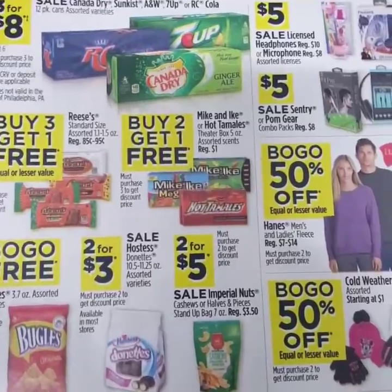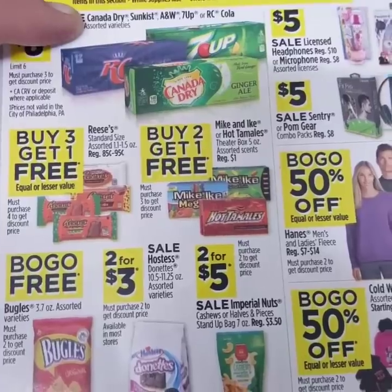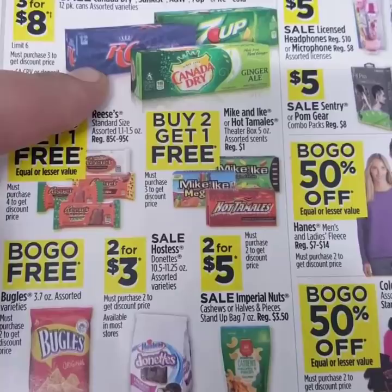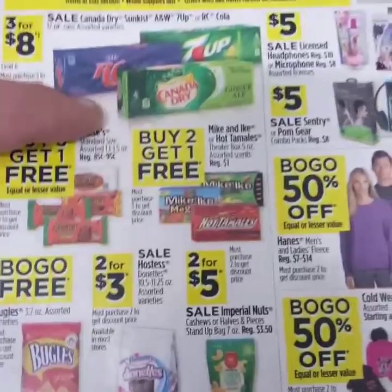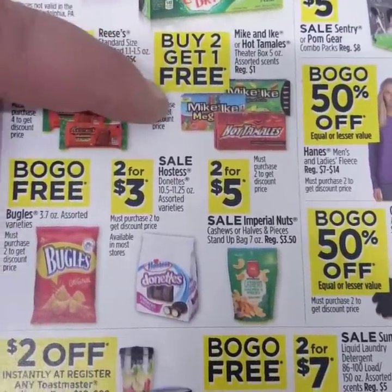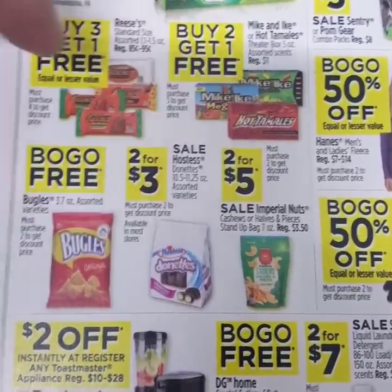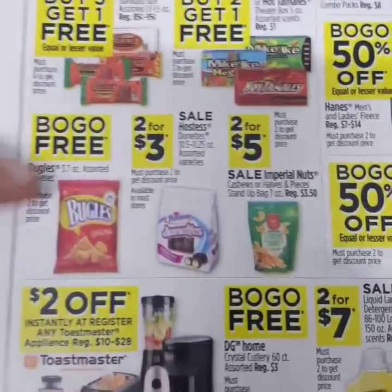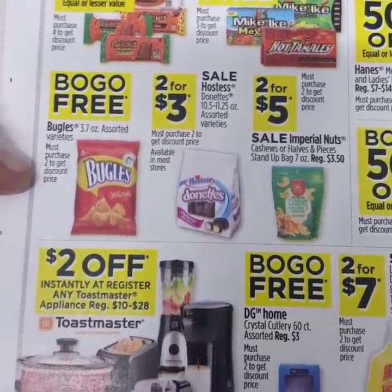For the end of the week, there's another three-day sale — Thursday the 12th through Saturday the 14th. Canada Dry, Sunkist, A&W, 7-Up, and RC Cola are going to be on sale three for $8, which is a really good deal for 12-packs. Candy: buy three, get one free on Reese's; Mike and Ike's are buy two, get one free — great stocking stuffers at only $0.85 to $1. Bugles are also buy one, get one free — another great stocking stuffer.